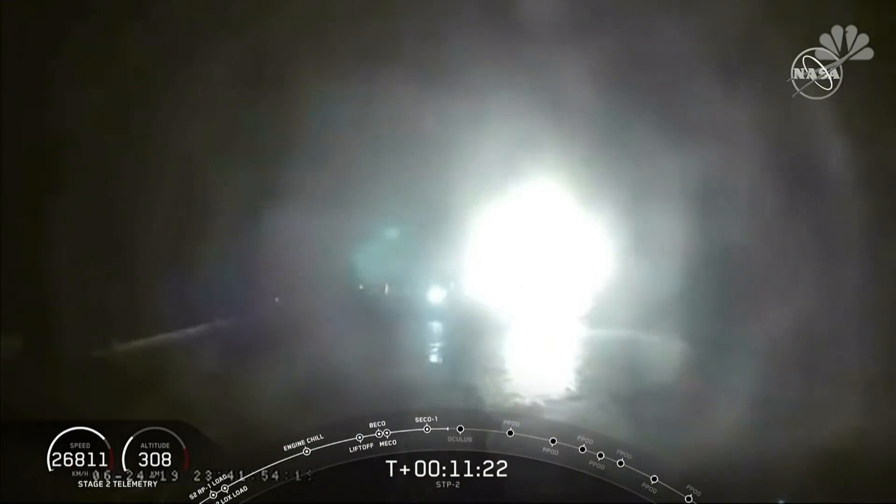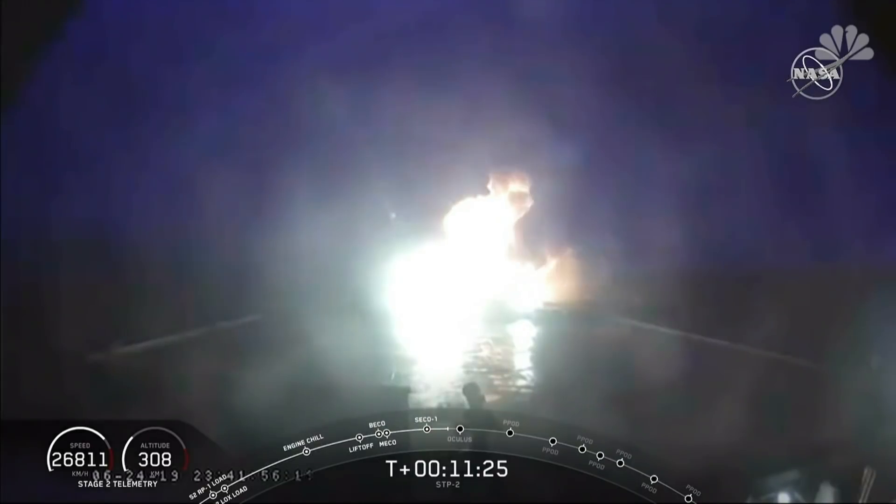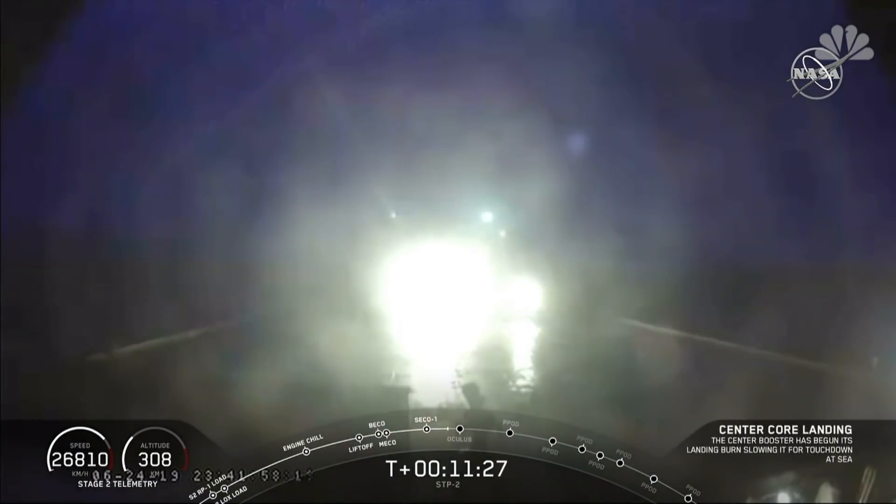Got a pretty good view. And as you can see on our screen, it looks like our center core did not make it on our drone ship, Of Course I Still Love You, tonight.